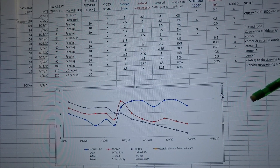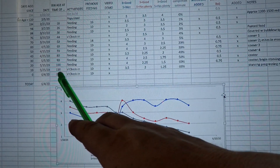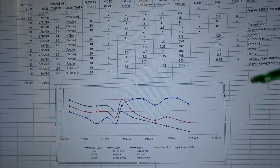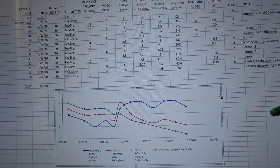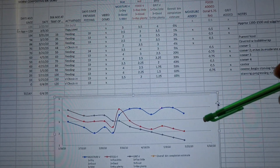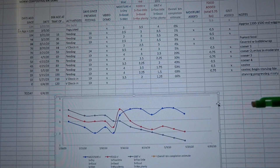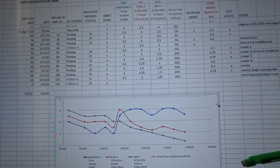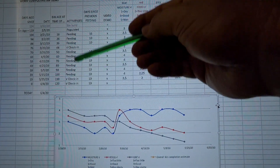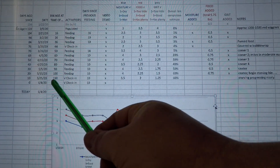For 120 days now since we populated this bin with worms, I've been keeping track of a lot more information just about this one bin than I normally do. I've even got a portion of the spreadsheet set up to graph that information — blue indicates the moisture in the bin and red indicates the food levels as far as I'm perceiving them each time I go in to either feed the bin or simply check in on it.